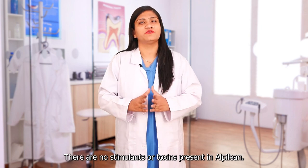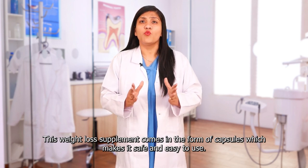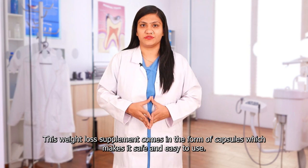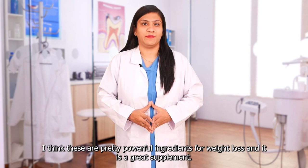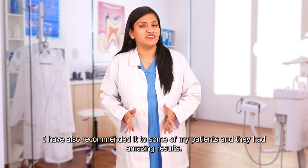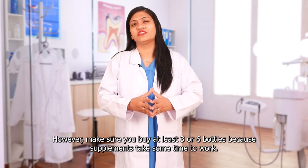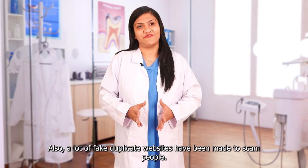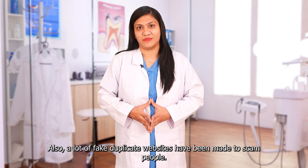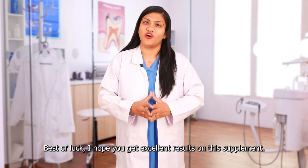There are no stimulants or toxins present in Alpilin. This weight loss supplement comes in the form of capsules, which make it safe and easy to use. I think these are pretty powerful ingredients for weight loss and it is a great supplement. I have also recommended it to some of my patients and they had amazing results. However, make sure you buy at least three or six bottles because supplements take some time to work. Also, a lot of fake duplicate websites have been made to scam people. You should buy from the real website only. The official link is in the description. Best of luck — I hope you get excellent results on this supplement.